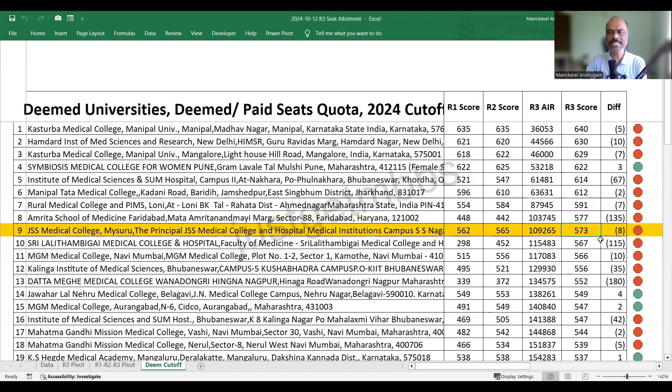JSS Mysore closed at 573. At 10th position, we have Lalitambigai Medical College from Chennai. Normally Chennai colleges used to be at the bottom, but this time one Tamil Nadu college appears in the top 10 in terms of round three cutoff. The cutoff is 567 marks in round three — an increase of 115 marks compared to round two. In round one it was just 298, then it jumped nearly 150 marks to 450 in round two, and another 115 to 567 in round three. The difference between round one and round three is almost 270 marks.